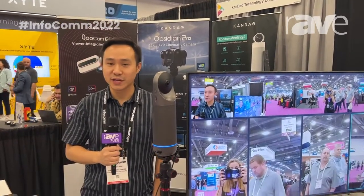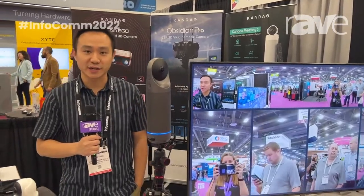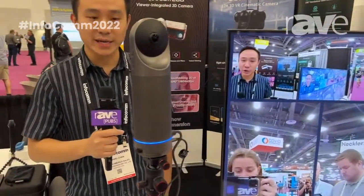Hi, my name is Jowe. I am with Kandao Technology. We are a VR research and technology company based in Shenzhen, China. And we are here at Infocom 2022 this year to showcase our Meeting Pro.